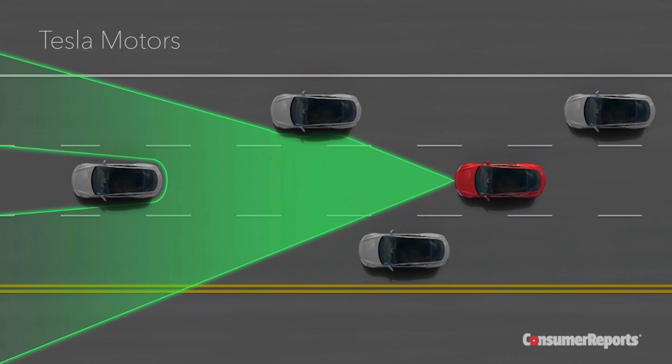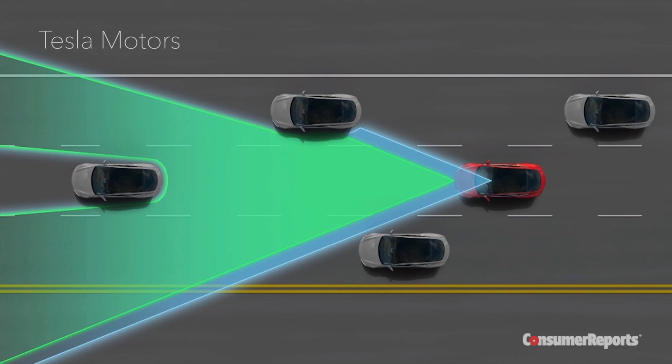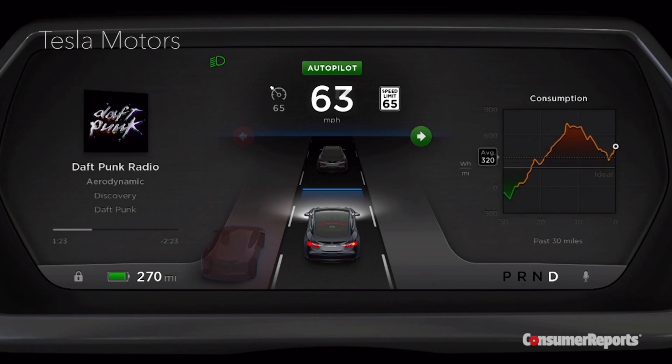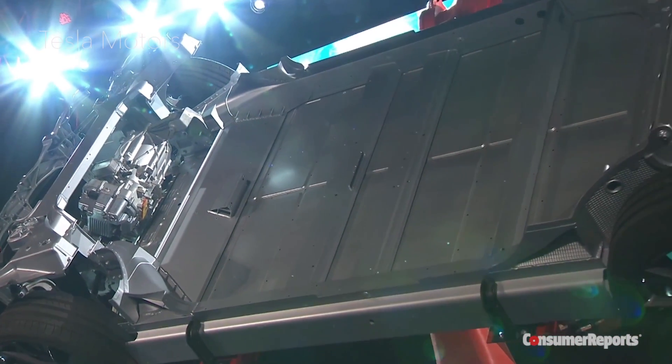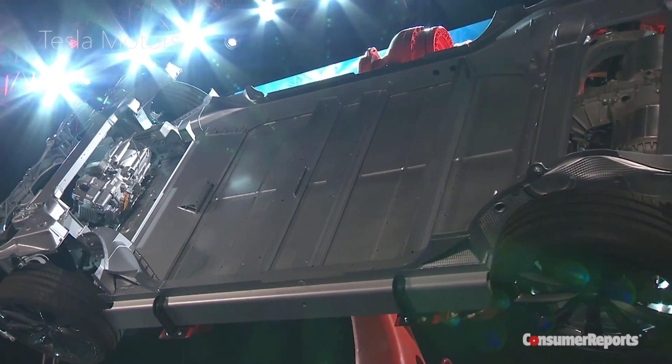The Model S uses cameras and infrared sensors to read speed limit signs and even match the speed of cars around you. On the highway, you can change lanes simply by activating the turn signal. Tesla says that Autopilot can even park the Model S after you leave it, and it can bring it back to you from a parking space.